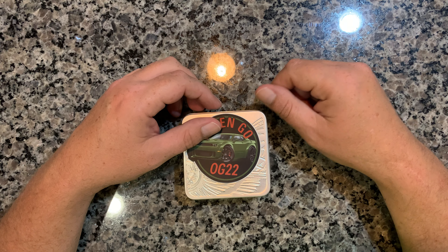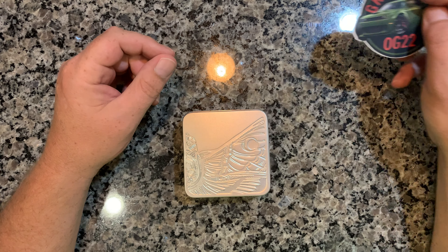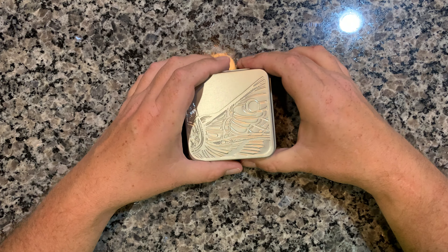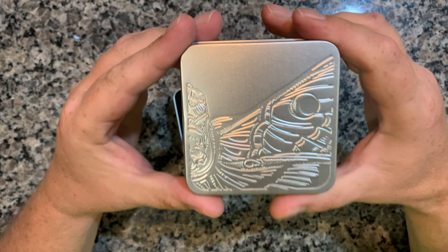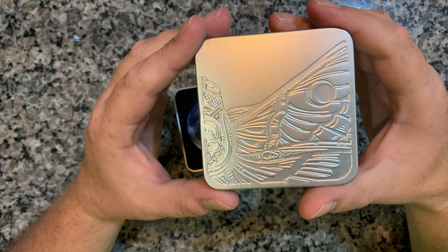What's going on everyone, Gringo making another video. What do we got today? Oh, we got a box — what's in the box? Well, let's just take a look.